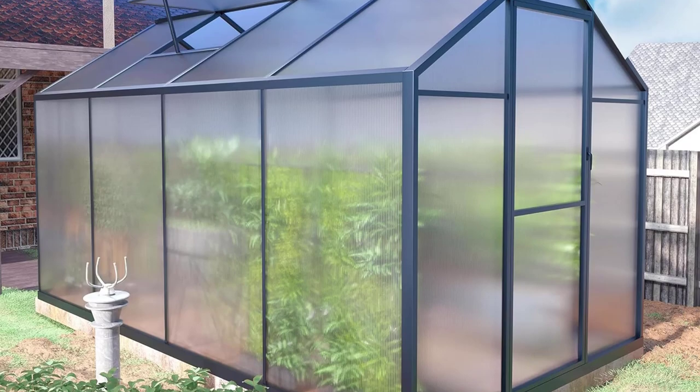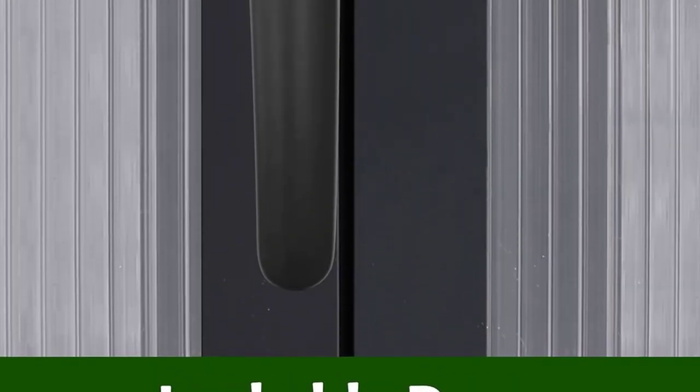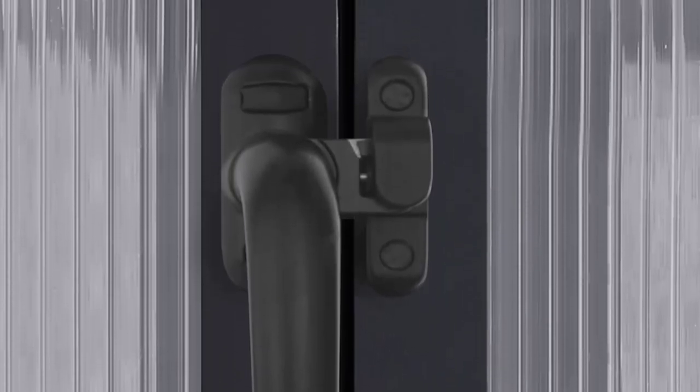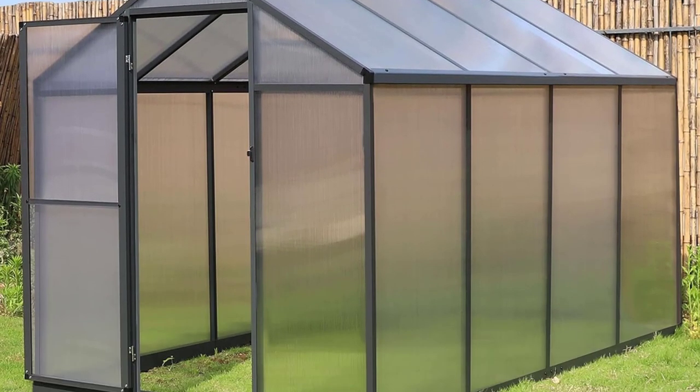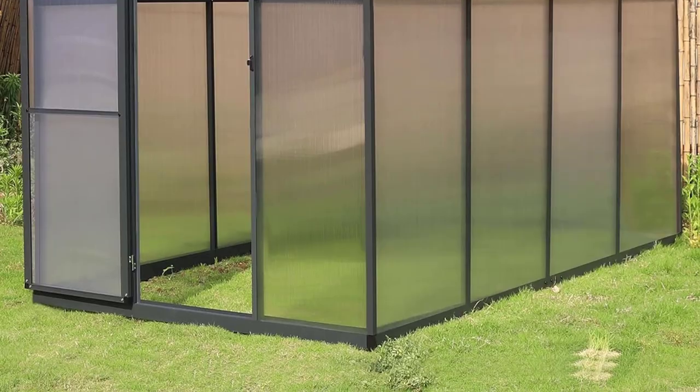Dimensions: 6-foot W x 6.4-foot L x 11.10-foot H. Material: polycarbonate. Floor: yes. Shelves: no. Pros: affordable for size, looks great and modern, roof vent included.